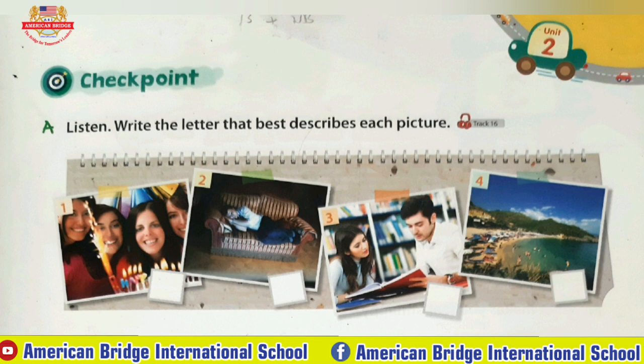B: The girl is having a birthday party. All her friends are invited. C: The man is watching TV very late at night. He is falling asleep. D: The weather is sunny. The kids decide to go to the beach.